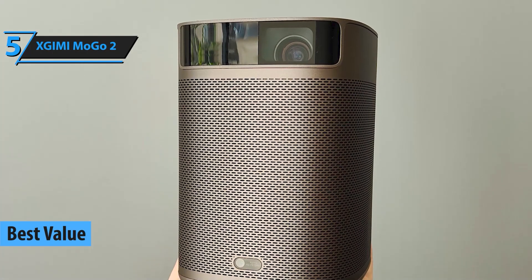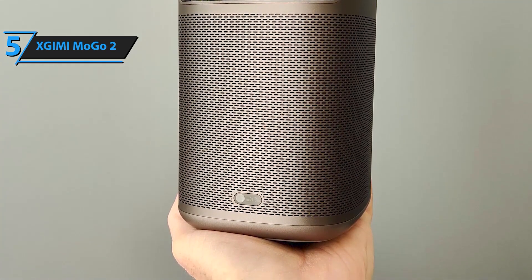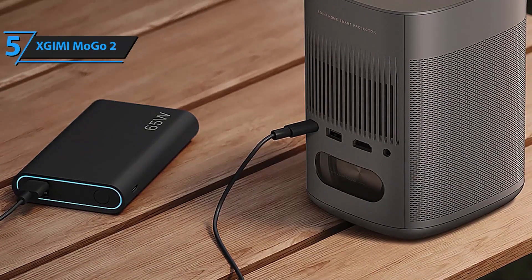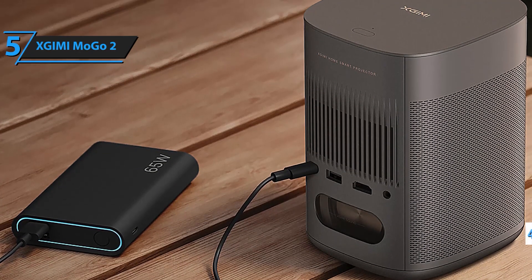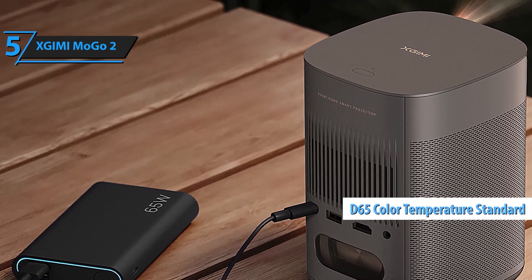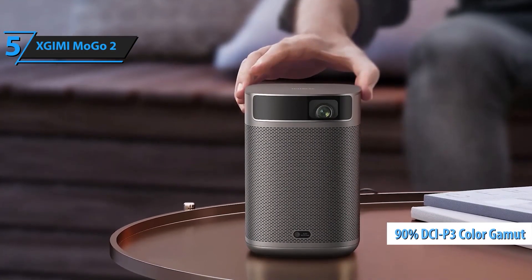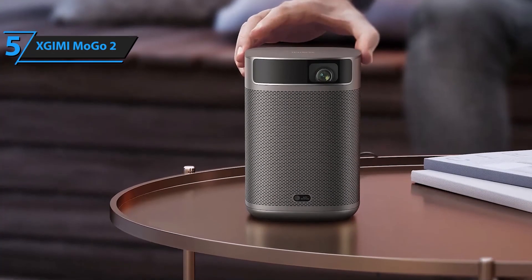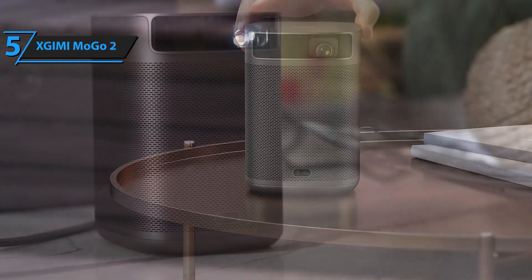Transform any space into your personal theater with the Zjimi Mogo 2 portable projector. Designed for ultimate convenience and exceptional performance, this mini-projector delivers stunning visuals and immersive sound, all in a sleek, compact package. With 400 ISO lumens and DLP technology, the Mogo 2 brings your favorite movies and shows to life with vibrant, true-to-life colors. Its integrated D65 color temperature standard ensures that you experience every scene as the creators intended, with reflective imaging that minimizes brightness loss. Whether you're hosting a movie night or simply enjoying a quiet evening in, the Mogo 2 makes every moment cinematic.